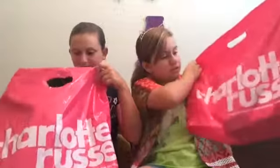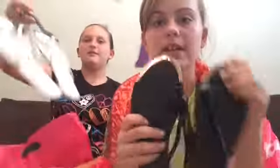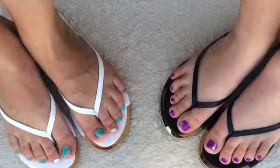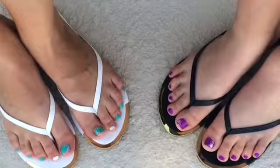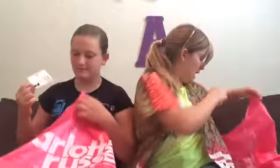And then we went to Charlotte Russe. I used to call it Charlotte Room. We both got earrings — they're so cute. And then we got flip-flops — she got white ones and gold, and I got mine too. My earrings are so cute. I love the bows, and the flowers, and the hearts, and the sparkles.